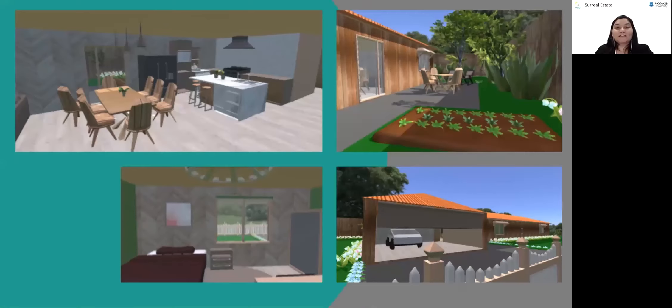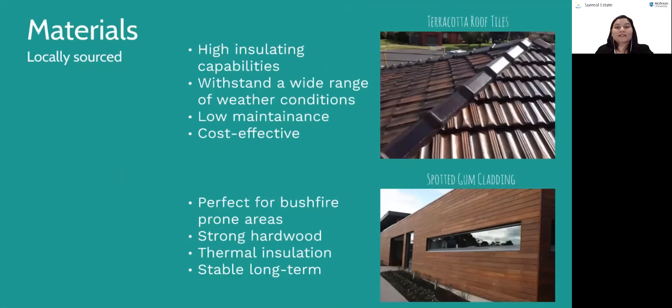Two key interrelated design goals are bushfire resistance and sustainability, both focusing heavily on material selection and landscaping. We used materials that were accessible and locally sourced, reducing transportation costs and carbon footprint. For example, spotted gum timber and earthwall insulation are both readily available in Melbourne and are bushfire resistant, with spotted gum timber having the added benefit of being sustainably grown in Australia.